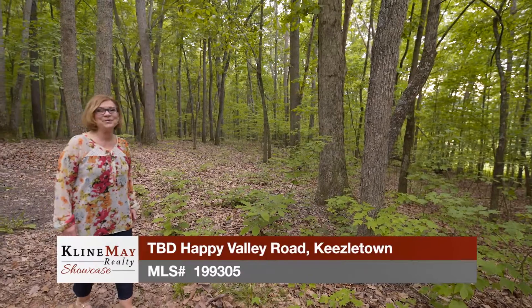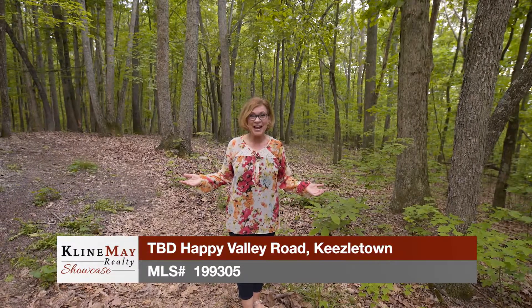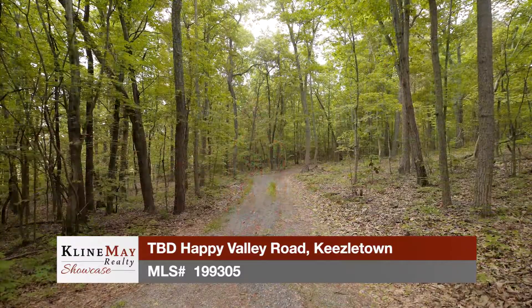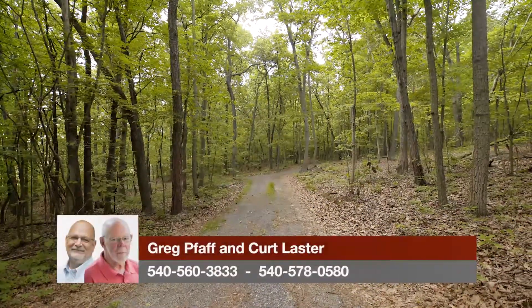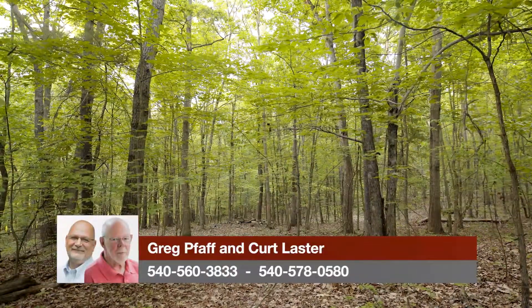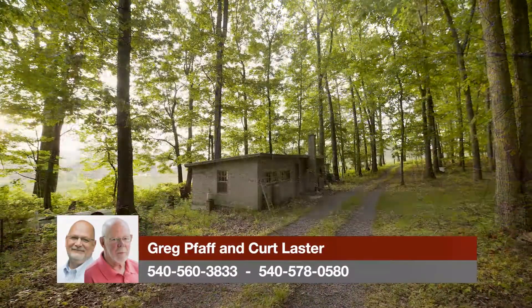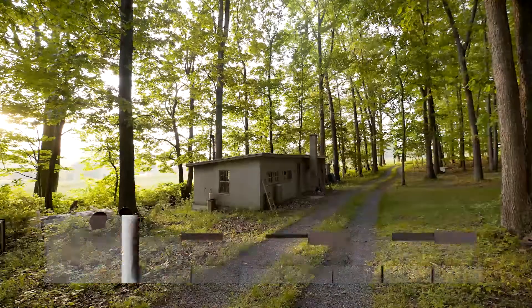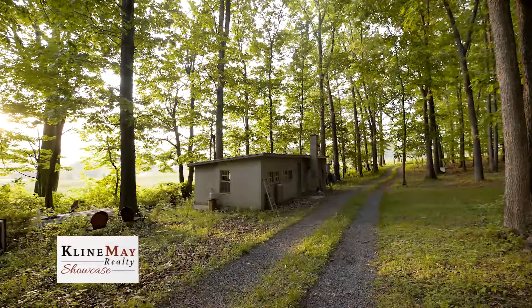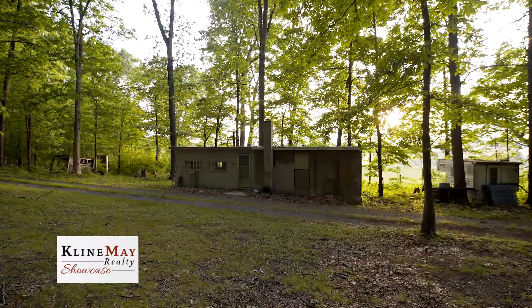Here we are at our second featured property. Welcome to Happy Valley Road — 40 acres of raw mountain land set against the western slope of Massanutten. Choose your vision for this land and then make your dreams come true. There is a plethora of potential home sites on your 40 acres. Whether you're looking to build a quaint cottage or a luxurious log cabin estate, the opportunities are only limited by your own imagination. There's a small rustic cabin on the property that does not have electric or water, but is currently heated with wood and propane.